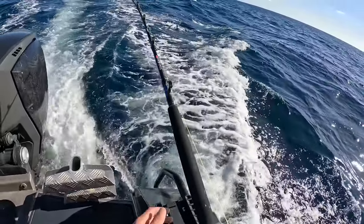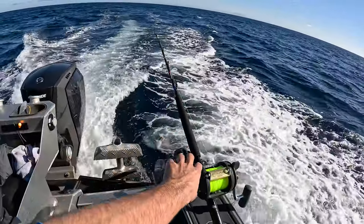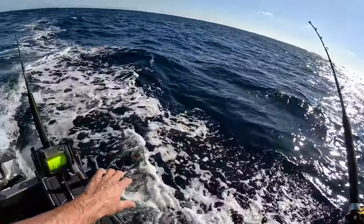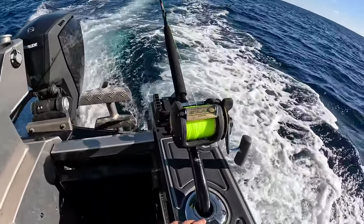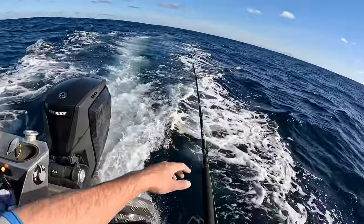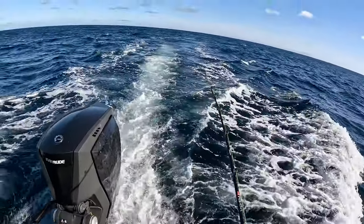We'll troll around this area for a little bit and see how we go. The new bent butts on the TLDs - just look at them, 24 kilo setups - you can just see how they sit a lot nicer here, they're out of the way. And I mean if you have outriggers it doesn't really matter, but for my boat especially I don't have outriggers, so they just sit nice and out of the way. They also keep the divers down so you don't have to worry about rubber banding them back because they're already sitting down.